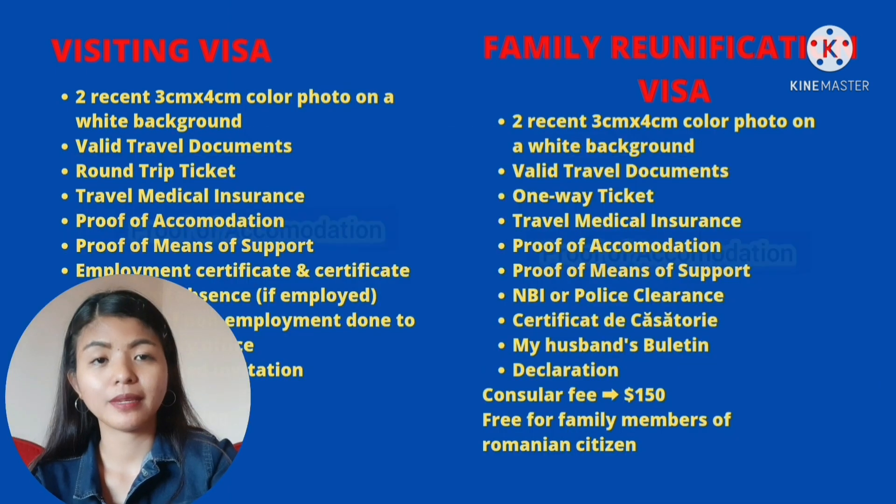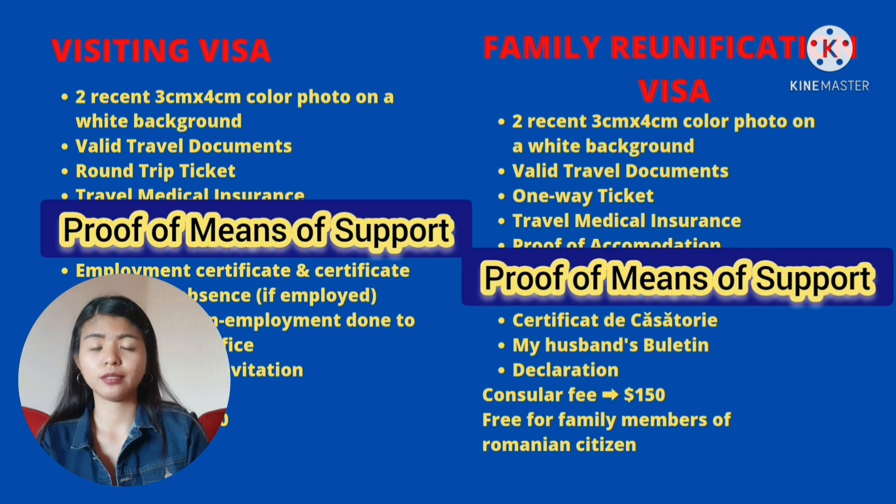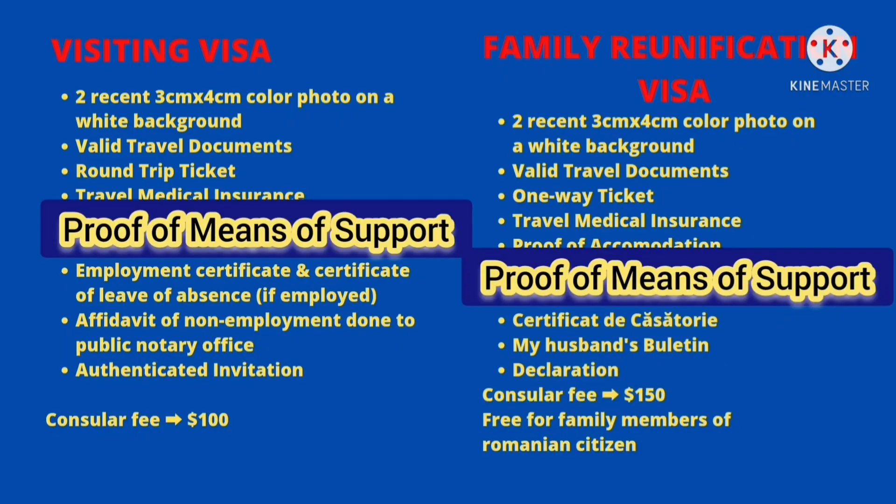Next is proof of accommodation. Either hotel reservation kung mag-i-stay kayo sa hotel, o kung may titirhan ka naman na bahay yung contract nung bahay na titirhan mo. Sa akin kasi laging contract nung bahay yung pinuprovide ko na documents. Next is proof of means of support. Dito naman, pwedeng bank statement mo or bank statement nung nag-invite sa'yo o kung sino man yung pupuntahan mo dun sa Romania. Sa akin, yung pinuprovide ko lang is payslip ng asawa ko. Pinatanggap naman.